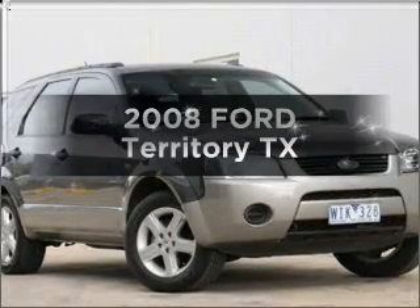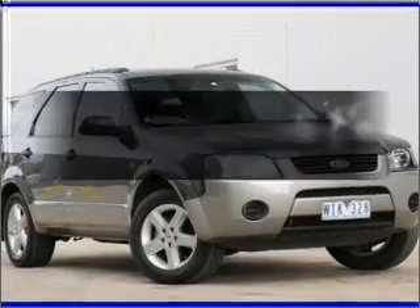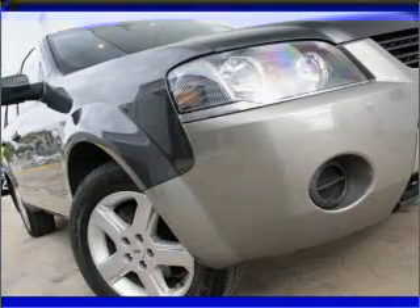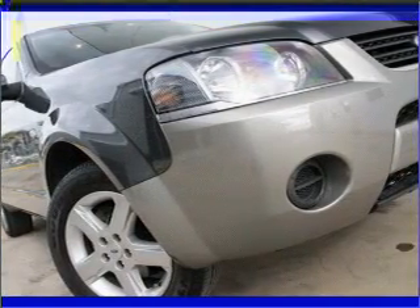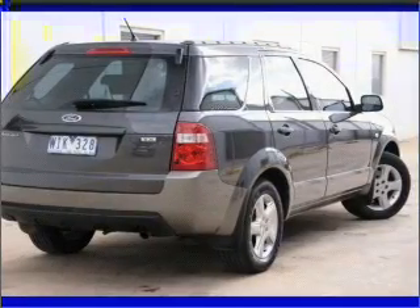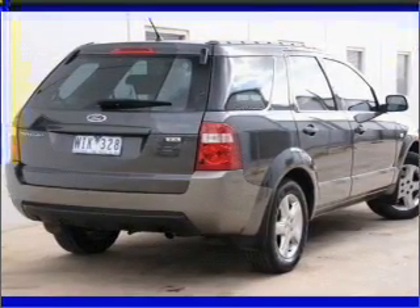Please enjoy browsing one of our many pre-owned vehicles. 2008 Ford Territory — experience the comfort of driving this well-presented vehicle with a reliable six-cylinder engine connected to a smooth-shifting automatic transmission.